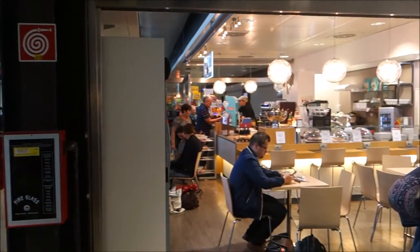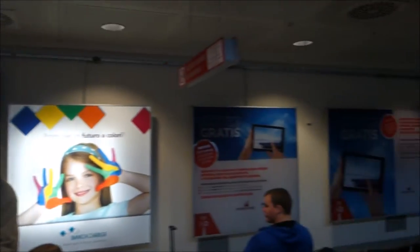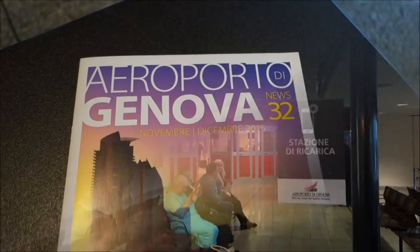Passport control is to my left and there's a shop here which is open now, selling coffee and stuff. It's really a very small airport — we just came from over there. Ciao!